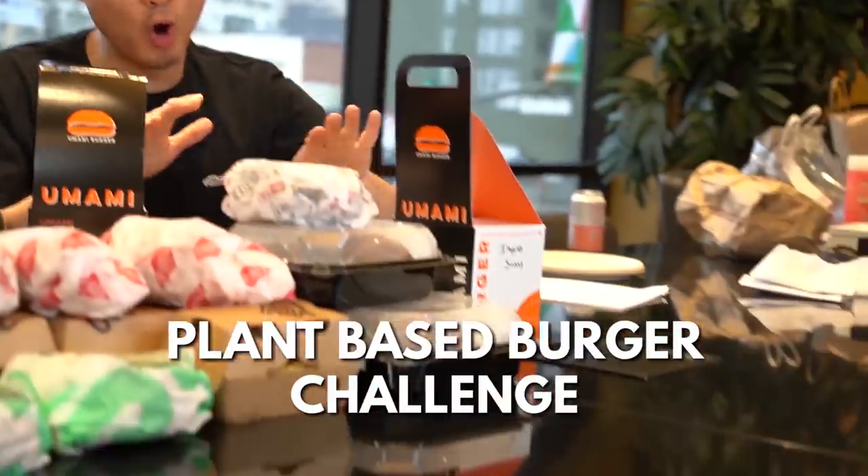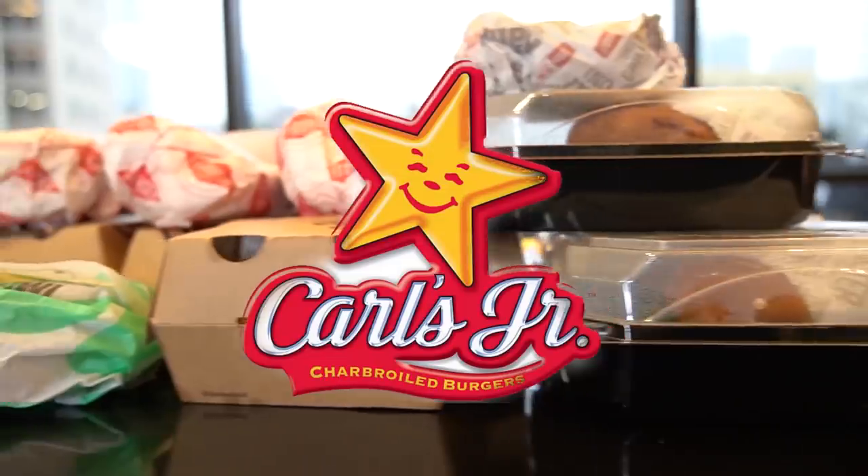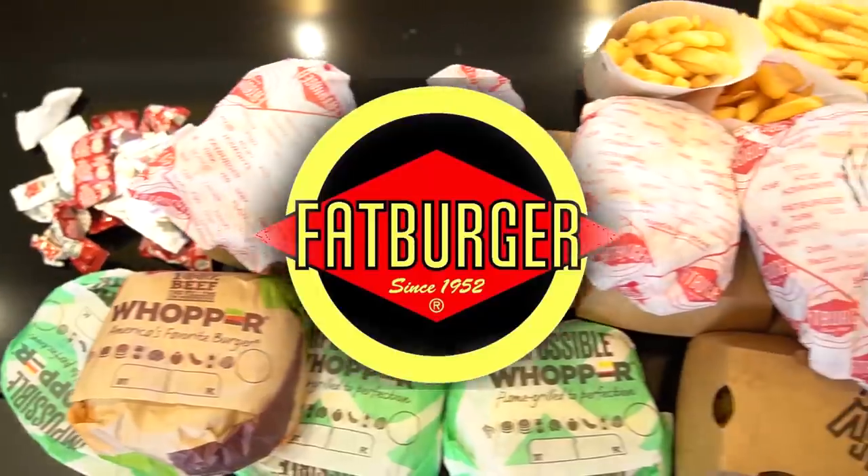What's going on everybody? We are back with another incredible food challenge. We got Ben Franklin. Are you a big plant-based guy? I'm a huge burger fan and I've been eating more and more plant-based burgers recently. I'm excited because today we're going all vegan. We are gonna be trying seven of the major fast food chains' plant-based burgers and comparing them to their real meat version.